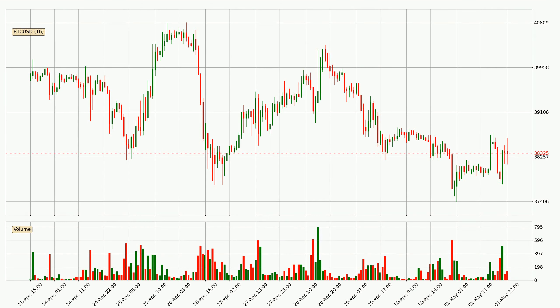If we look at the hourly time frame for Bitcoin, the price went up only slightly with around 1.7% in the last 24 hours, with a current price of 38,325.